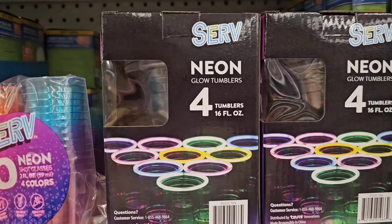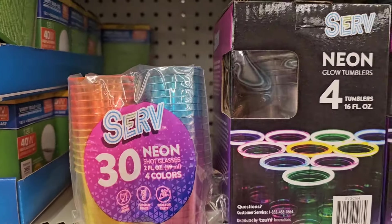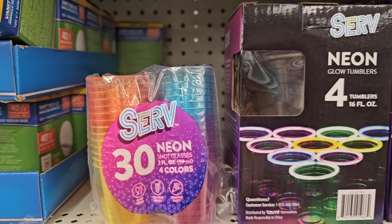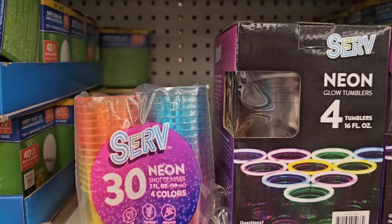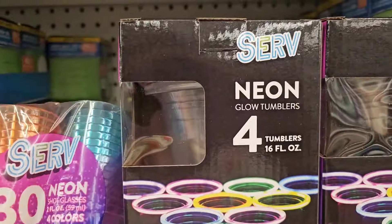Neon serve neon tumblers that glow — that I showed in my last video. And here is the Serve 30 short glasses, two fluid ounces, four different colors. So this is what they look like — that's amazing.